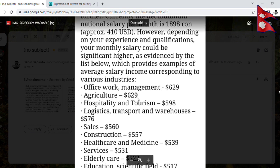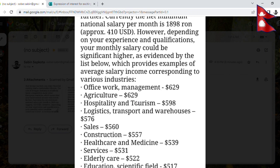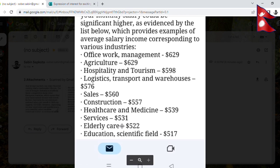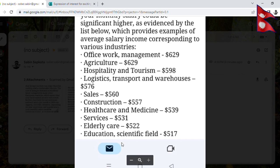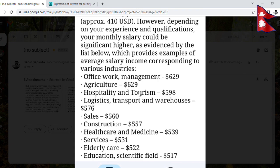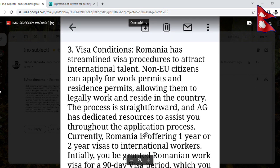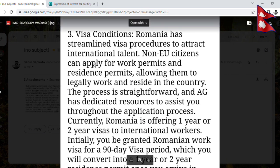The net minimum salary per month is $5.99 USD. Romania has streamlined its visa procedure to attract international talent. Non-EU citizens can apply for a work permit and residence permit, allowing them to legally work and reside in the country.